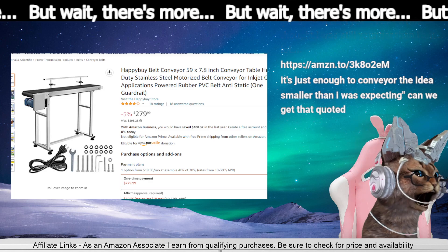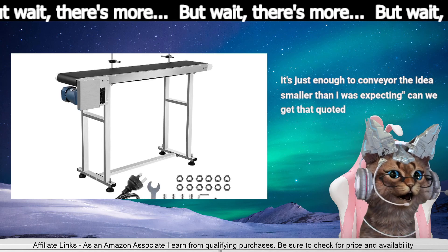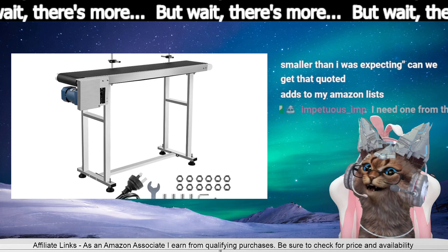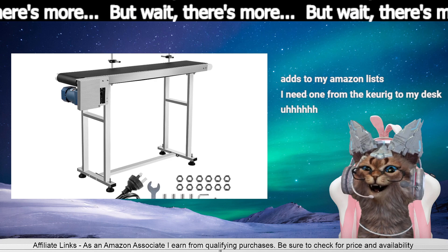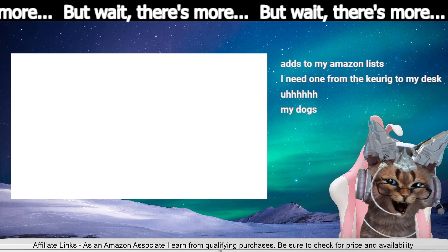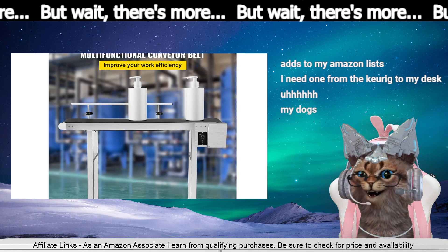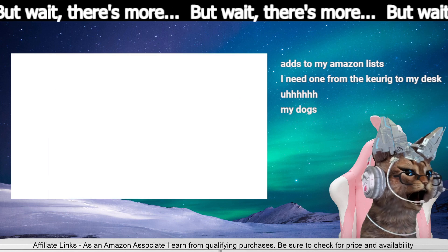For just $279. What would you convey at home? What are we conveying? I need one for carrying things on my desk. If you had enough, you could make grilled cheese downstairs and run them up to me without even having to come up here.